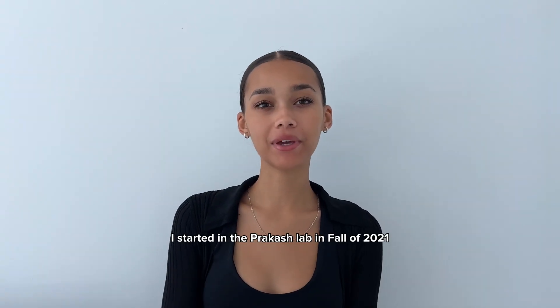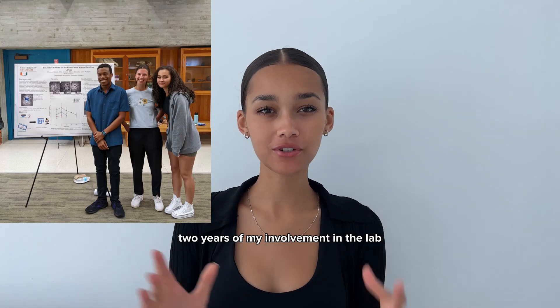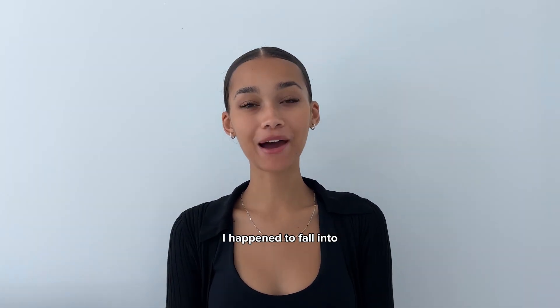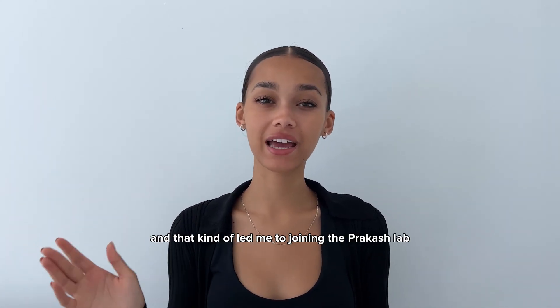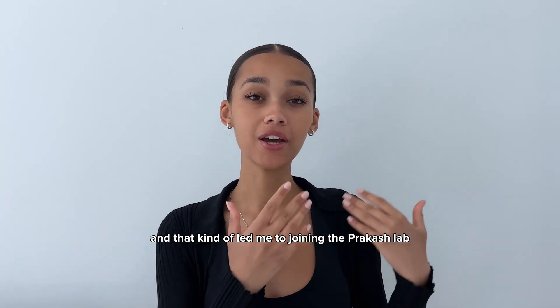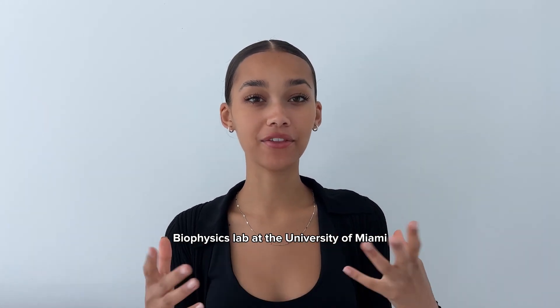I started in the Prakash Lab in fall of 2021, so we're coming up on about two years of my involvement in the lab. I happened to fall into a biophysics class, decided to get a minor in biophysics, and that kind of led me to joining the Prakash Lab, which is an interdisciplinary biophysics lab at the University of Miami.